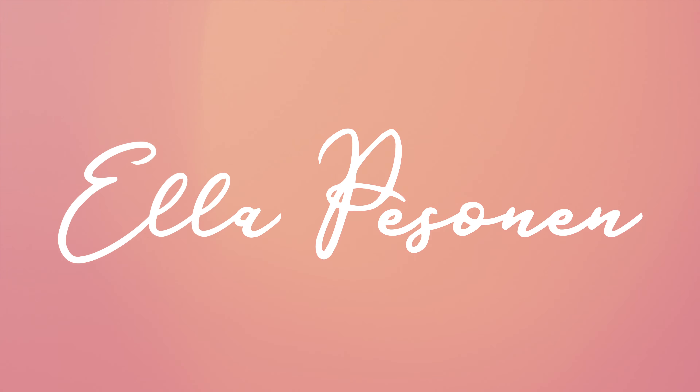Today I'm bringing you 10 tips on how to get organized as an artist. Hi guys and welcome back to my channel.